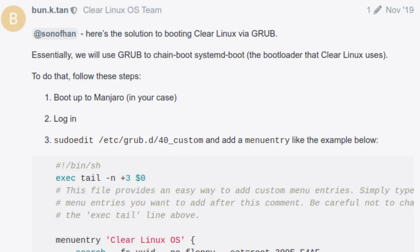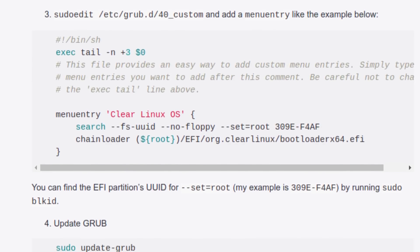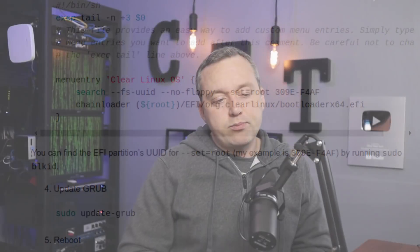I wanted to use GRUB to boot to it. I found an article on the Clear Linux forums showing you can add a custom entry in GRUB and do it manually, which I did during the stream. Adding that entry and booting into it finally worked great. But the downside was it uses systemd-boot, not GRUB. That systemd bootloader did take over my system — when I went to reboot, instead of going to GRUB, after doing an update in Clear Linux it just overwrote the default settings and booted directly into Clear Linux.